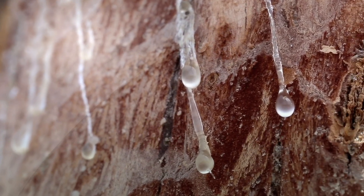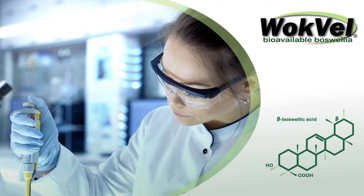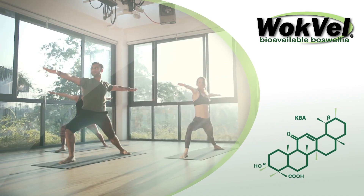Our proprietary Boswellia Serrata extract, Wachvel, is standardized to include six key Boswellic acids to offer a natural spectrum that has been clinically studied to target key biomarkers associated with tangible health benefits.